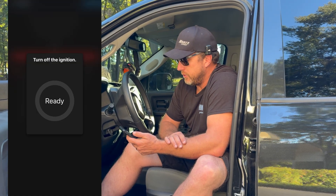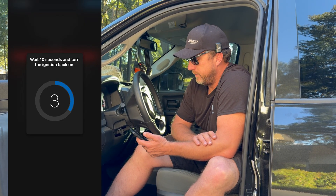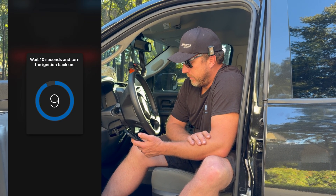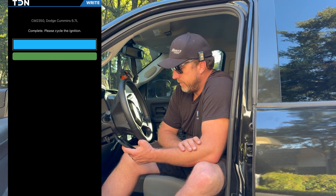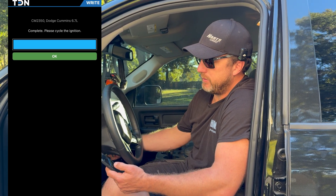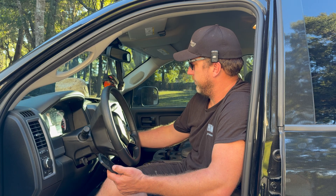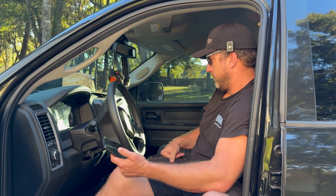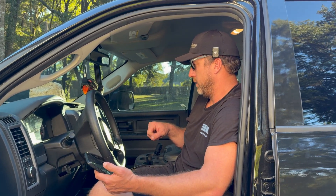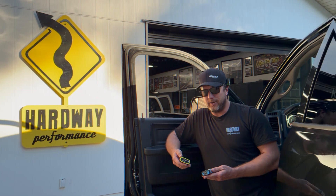We're at the end of the flash. It says turn off ignition and press the Ready button — gives a little countdown. Done. Complete. Please cycle the ignition. Give it a cycle, and we're back to the home screen. Let it come all the way on and we should have our Shift-on-the-Fly — one, two, three. Yep, one, two, three. We're all back with our Shift-on-the-Fly setup.